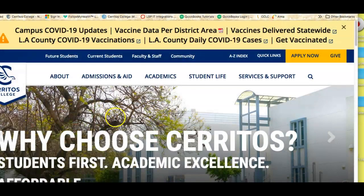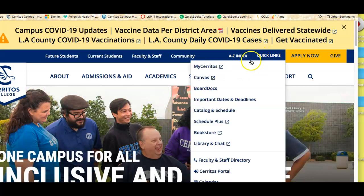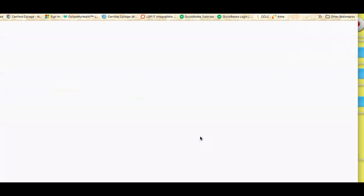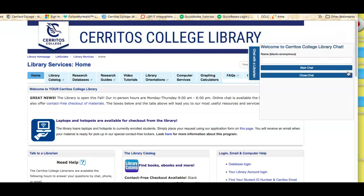We'll start on the college's home page, which you'll see right here. If you click on the Quick Links, you can scroll down and see where it says Library and Chat. If you forget everything else about today except the location of this little link here on the right, that will be fine with me. This is our link where you can chat with a librarian.